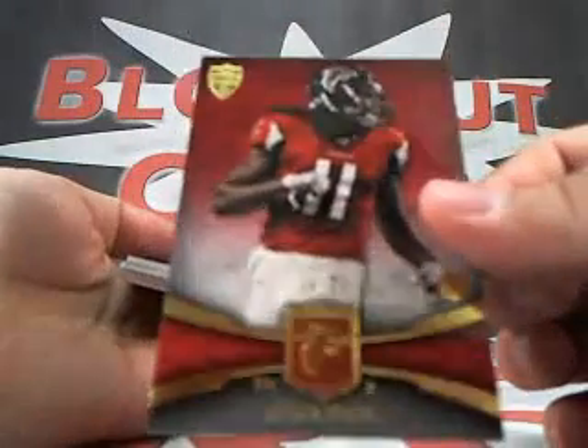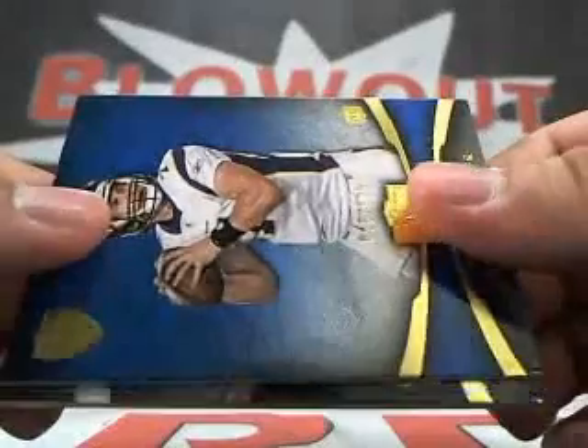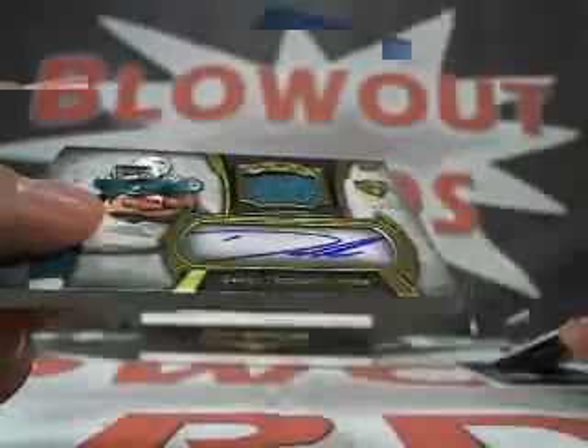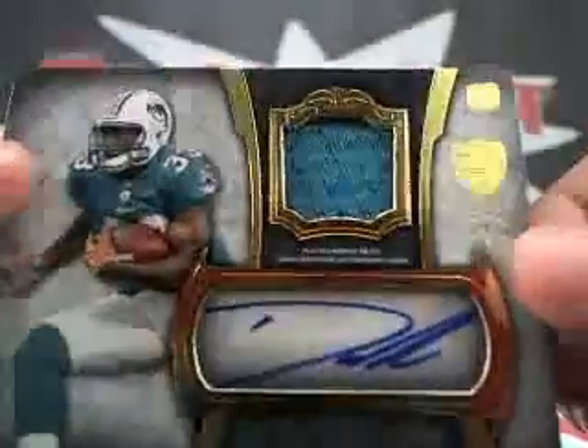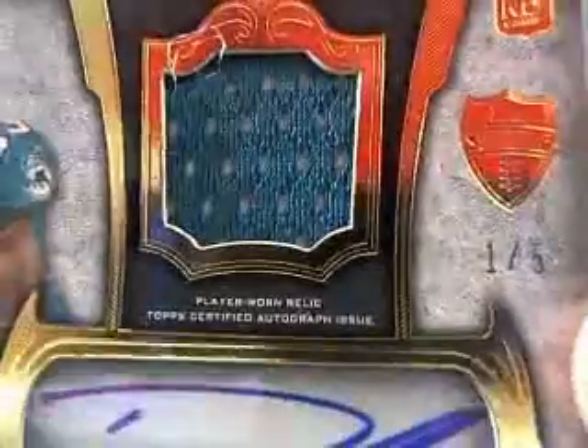All right: Julio Jones red 54 of 99, MJD 4/29, Christian Ponder 4/29, and — oh my god — Daniel Thomas Auto Jersey one of five! Daniel Thomas Auto Jersey one of five!